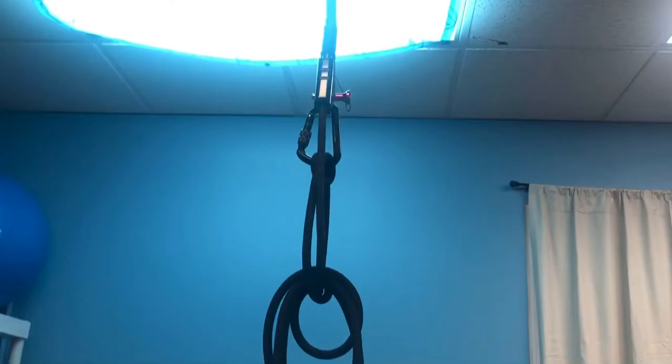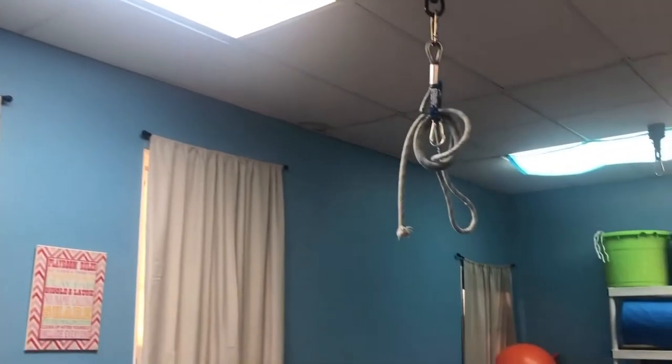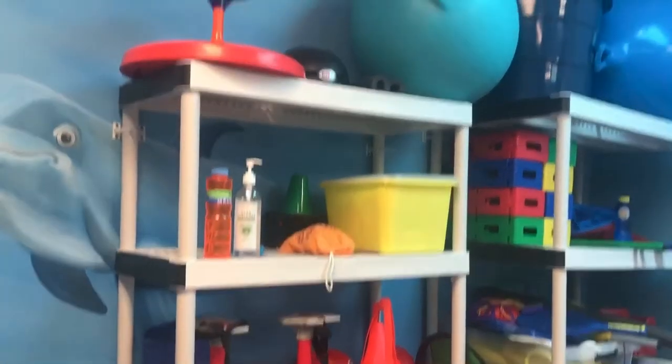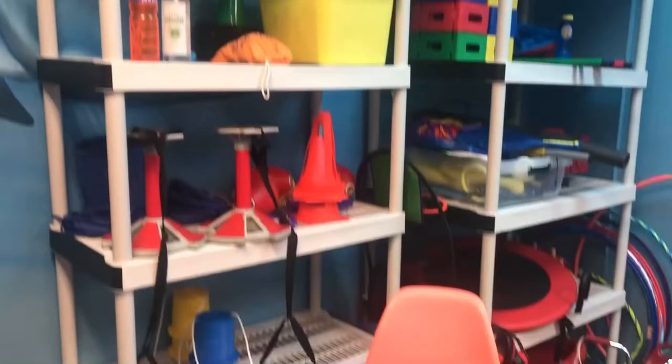And then they have a bunch of swings that will all attach. This will be the regulation setup for the kids.